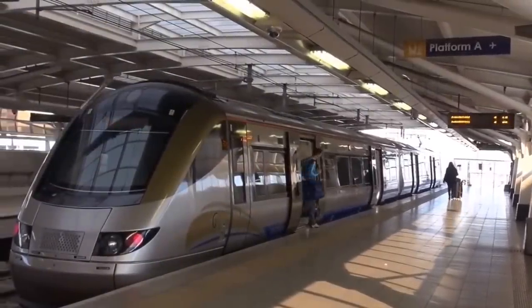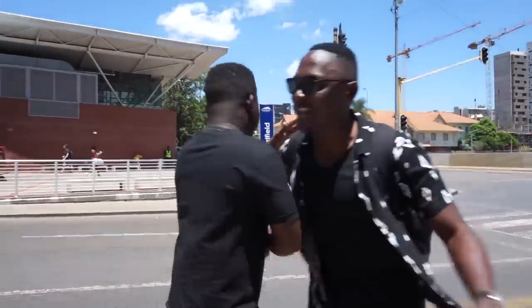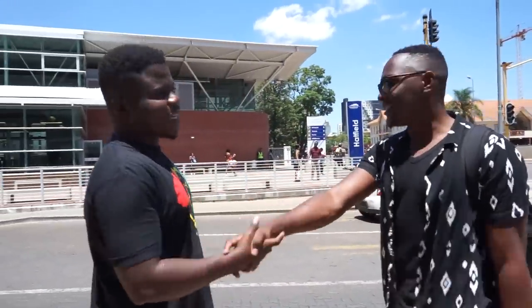Pretoria is the administrative capital of South Africa. I'm not gonna do this video alone — I've got my brother here and he's gonna tell us all we need to know about the Gautrain. So I'm with Werdemeyer now here in Pretoria, and this station behind us is Hatfield.